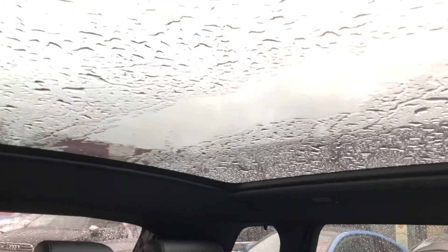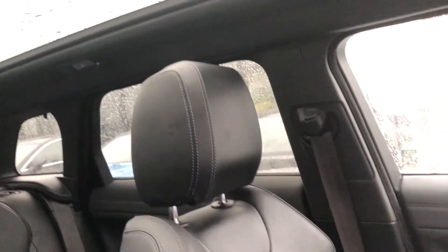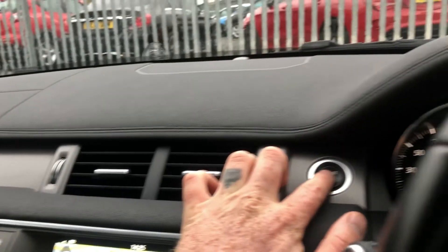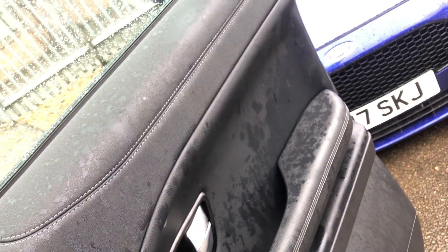But all jokes aside, even in this weather, lifting that sunblind off has given a real nice, bright appearance to the cabin. So if you're looking for a fantastic value, well-specced, desirable, economical, prestigious, luxury, and over-performing family SUV, then me and my Diamond Bright brolly would more than recommend that you take a closer look at the Range Rover Evoque.